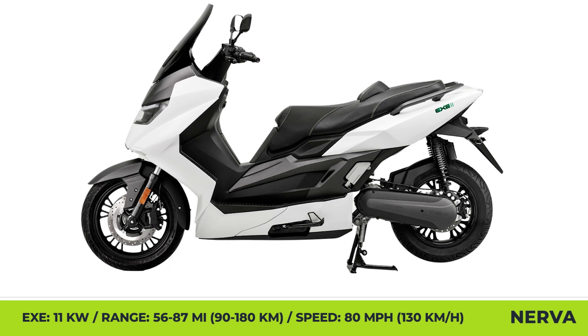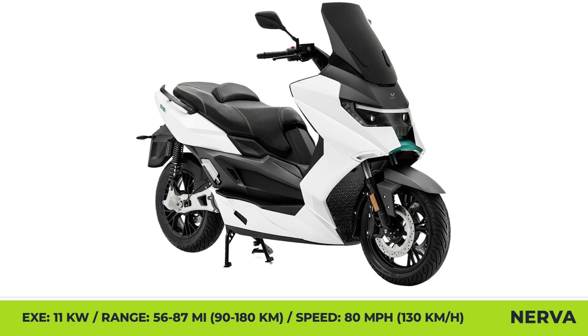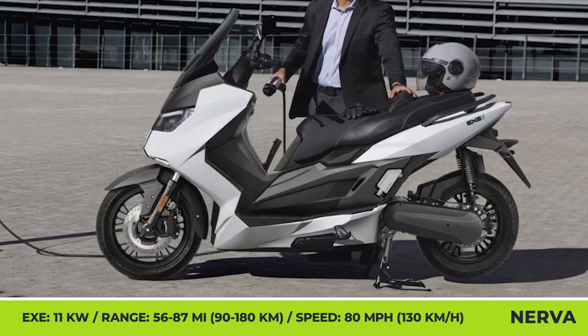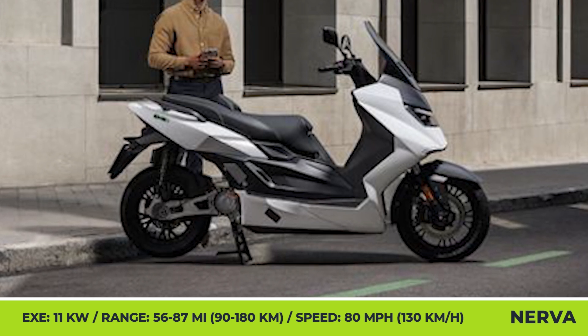To capture a larger audience, the Nerva brand brought three new models to the latest Milan motorcycle show: the facelifted X2, the cargo scooter, and the Lift. These models were only briefly described and are said to be fully unveiled in the first quarter of 2025.